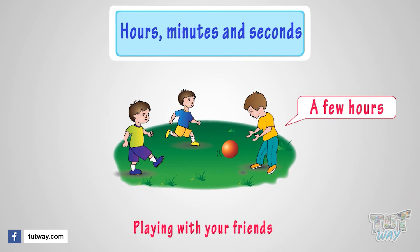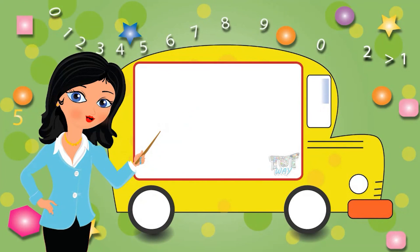So kids, now you know what are seconds, minutes, and hours. You may go ahead and take a quiz to learn more.